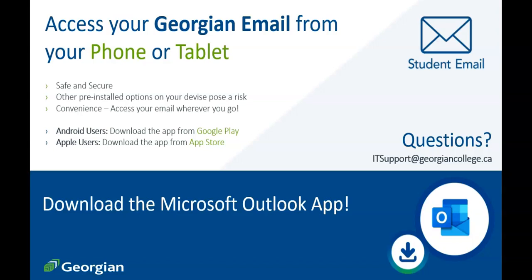We highly encourage you to download the Microsoft Outlook app so you'll have access to your student email wherever you go. Android users can download the app from Google Play and Apple users from the App Store.